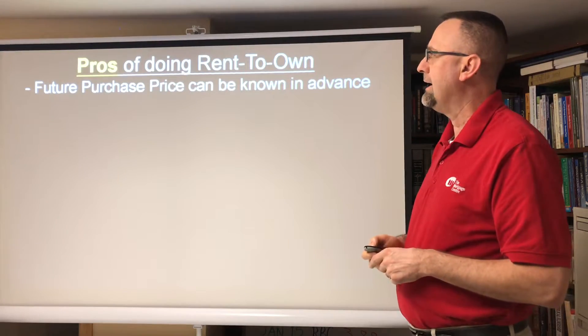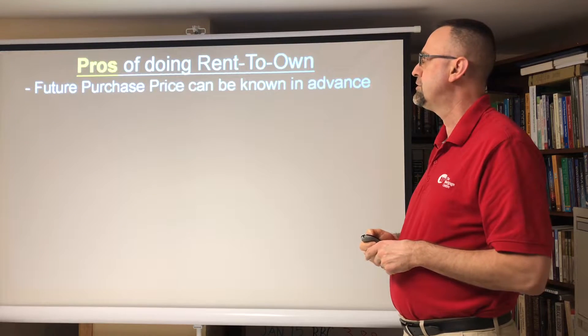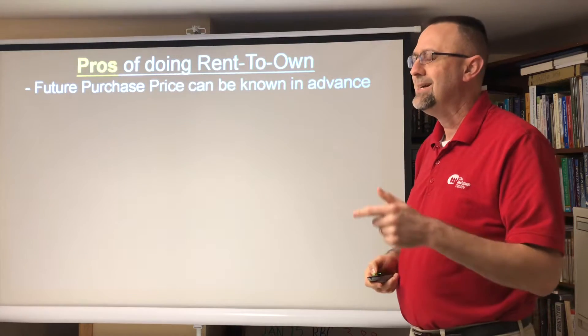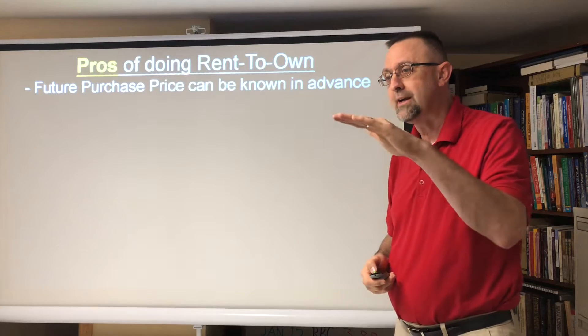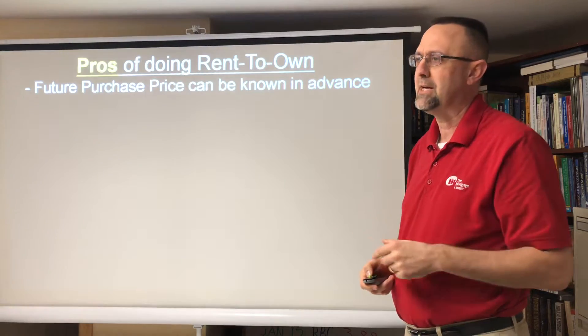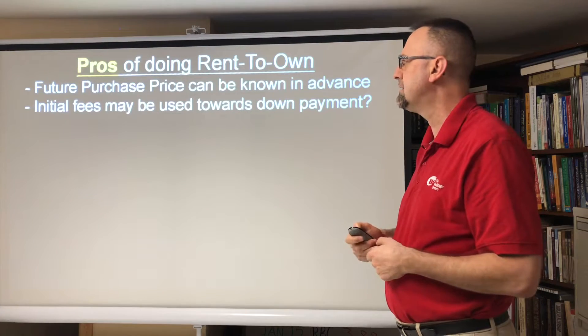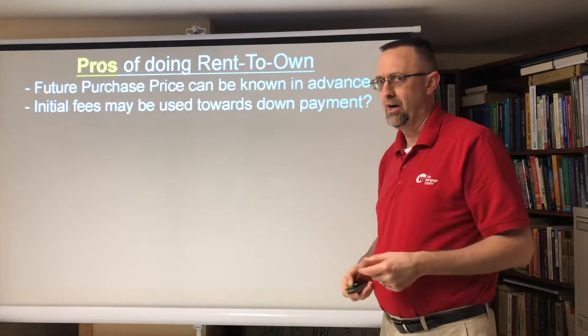On the pro side, your future purchase price can be known in advance, which is good. However, it becomes a big problem if over the next four to five years the market plateaus — then it becomes a really big issue. Initial fees may be used towards your down payment, which is a positive.